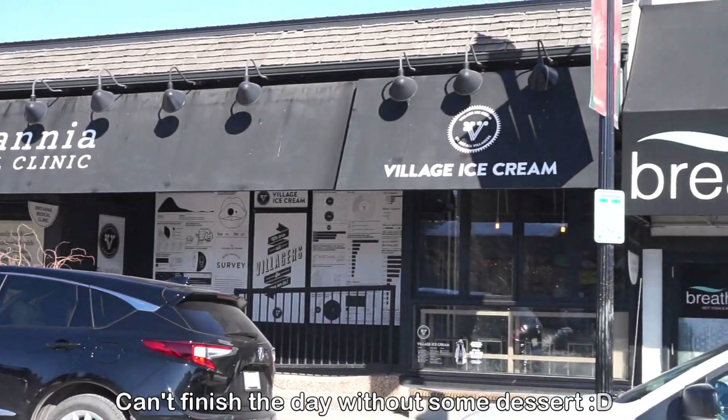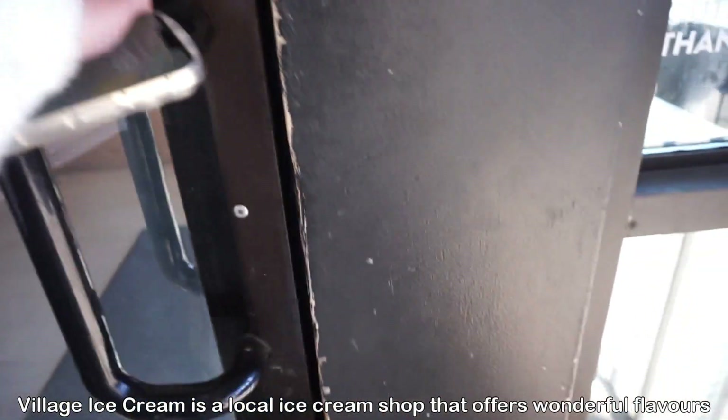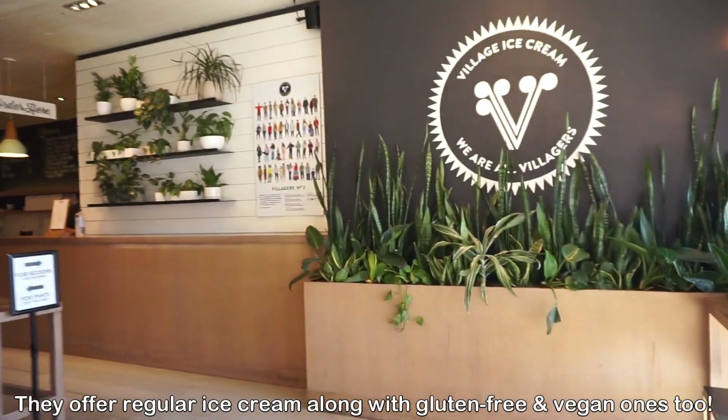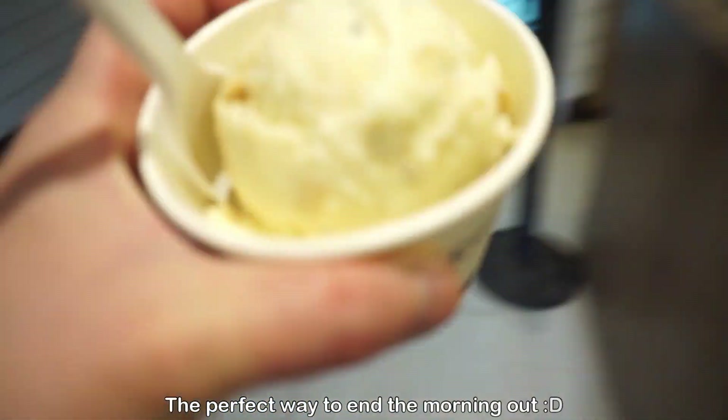A visit to the Britannica neighborhood isn't complete without checking out Village Ice Cream. They are one of the best ice cream places here in Calgary and I got to enjoy a lemon poppy seed loaf ice cream — so good. Highly recommend checking this place out.